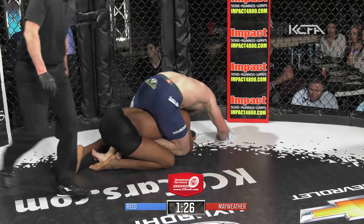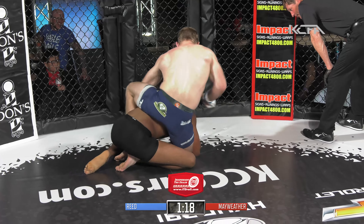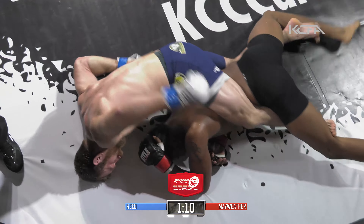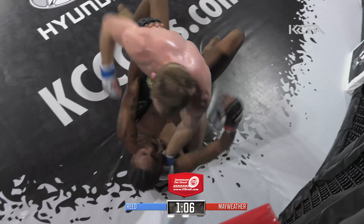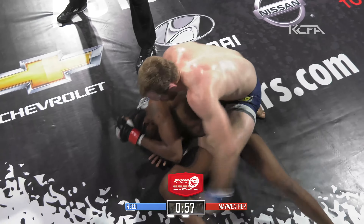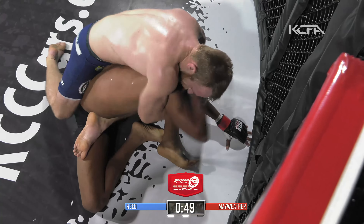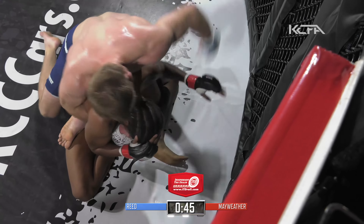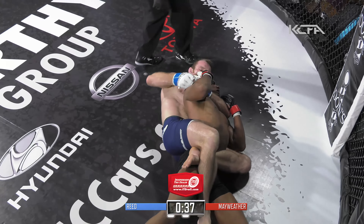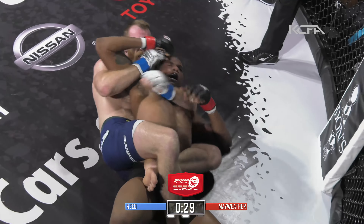Josh Reed flattens him out with a cross face. Big punch. Ronnie Mayweather in trouble here — this is constant pressure from Josh Reed. He has Mayweather flattened out now, back to full mount. Big punches right in front of us. Ronnie Mayweather's corner yelling for him to get up — easier said than done. Mayweather has flattened out, feeling the entire body weight of Josh Reed. Josh Reed looking for the rear naked choke. You have to figure the cardio of Ronnie Mayweather is certainly being tested here. High-paced battle plus the damage and head trauma is going to wear you out.